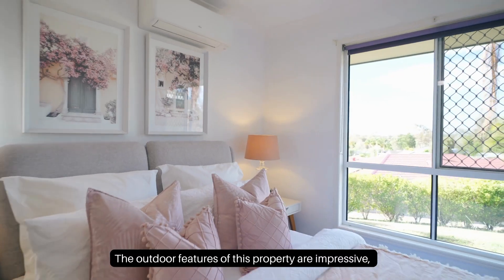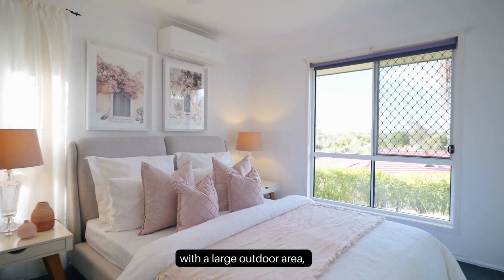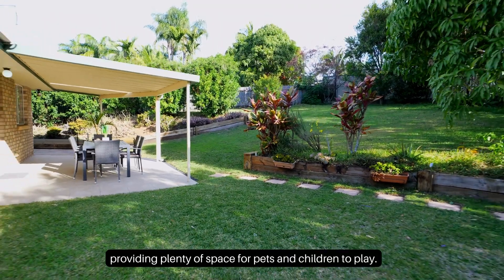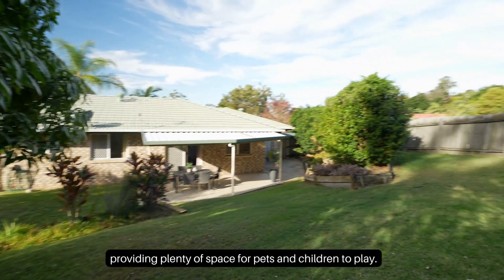The other features of this property are impressive, with a large outdoor area, shed, and fully fenced courtyard, providing plenty of space for pets and children to play.